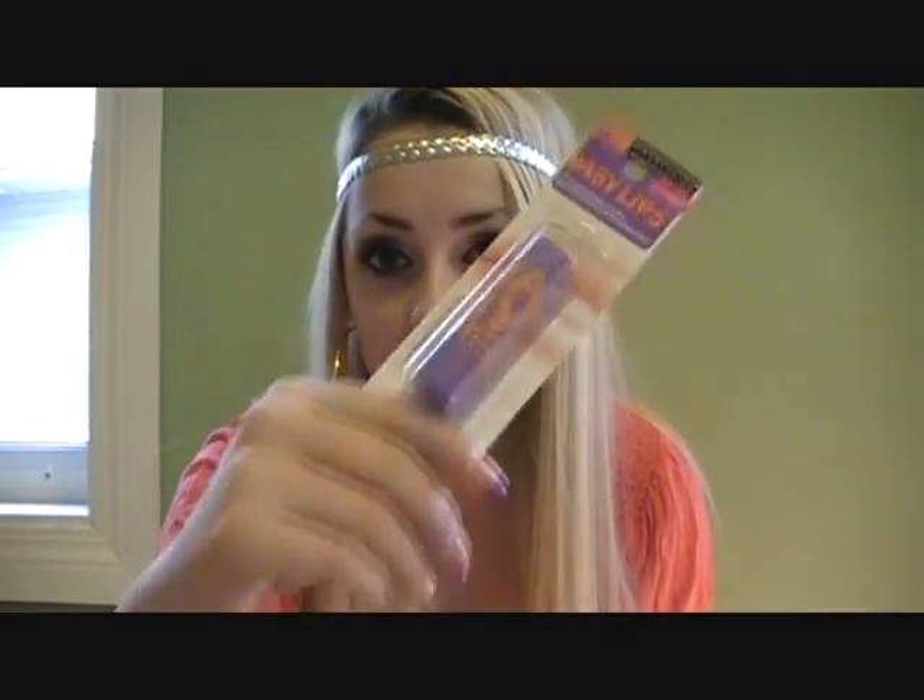My city finally got the Baby Lips by Maybelline. I basically just wanted to take them all, but I got three. I shouldn't be that addicted to lip products.